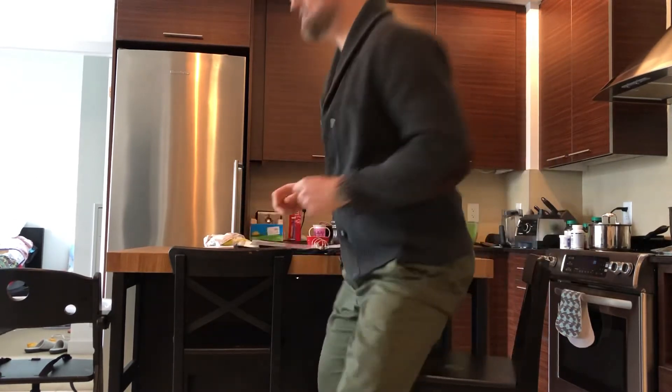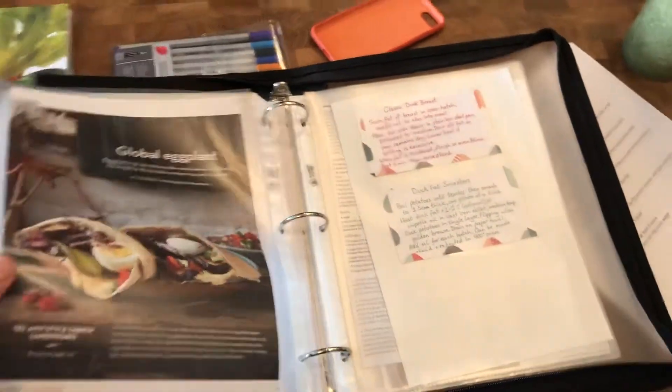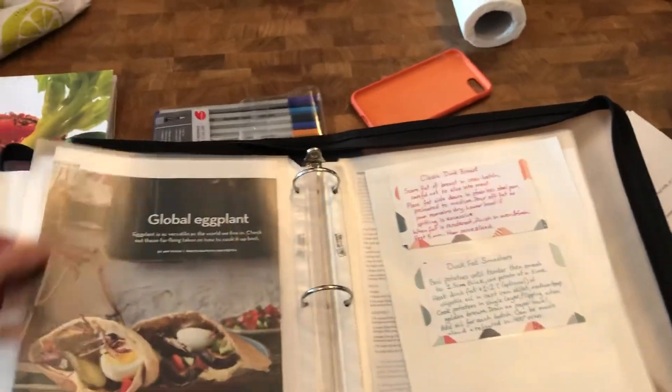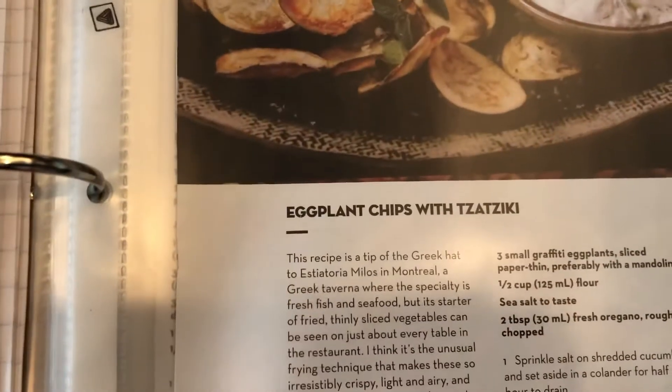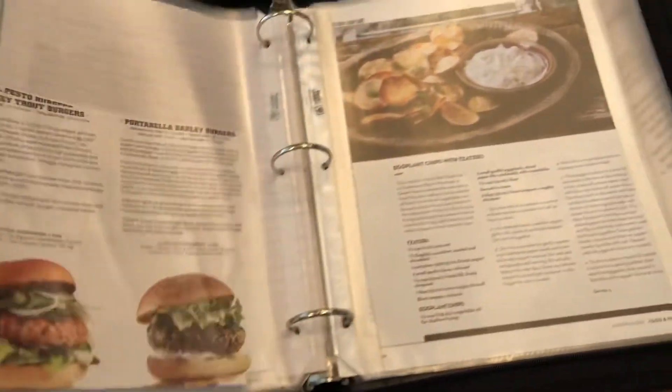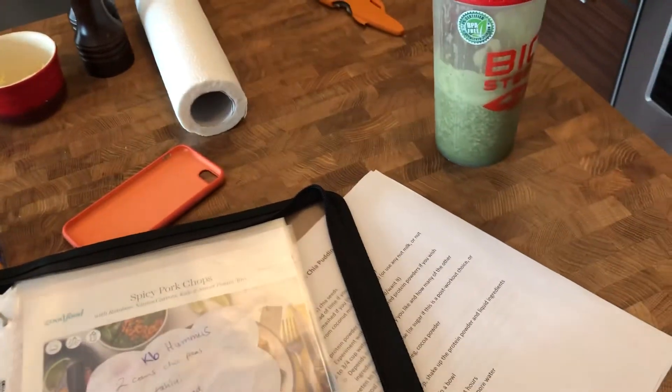I thought this was a good time to make a recipe book, so let me show you what I've done. I have these little clear plastic sheets and I can slot in a recipe — like this eggplant chips with tzatziki, which I haven't tried yet. There are some burgers, my Moroccan spice blend, my mom's chicken or turkey à la king, very thin pancakes, my hummus, and at the back we've got some cocktails.